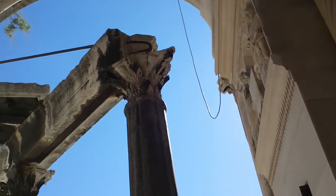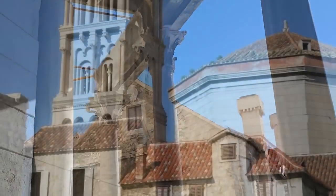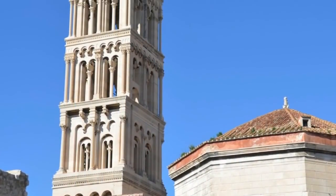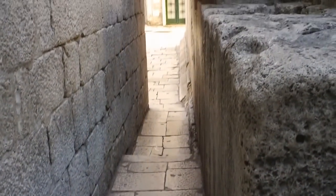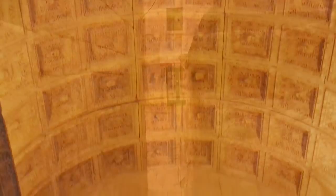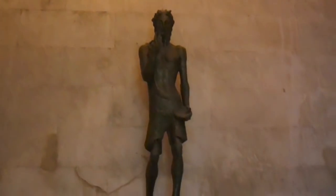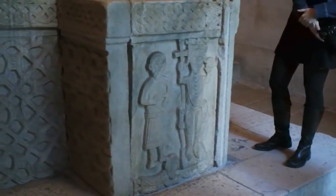Ornate columns stand next to the more recently constructed bell tower of the cathedral, which was built a mere 800 years later, in 1100 AD. One of the most narrow streets in the world lies next to Jupiter's Temple, where an intricately carved barrel vaulted ceiling once provided a place of worship of the Roman god Jupiter. It was later converted into a baptistry.